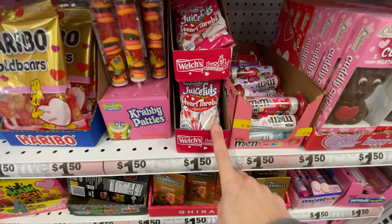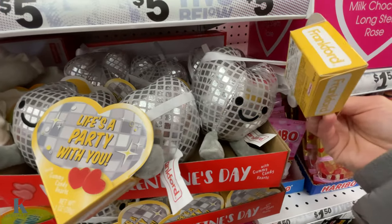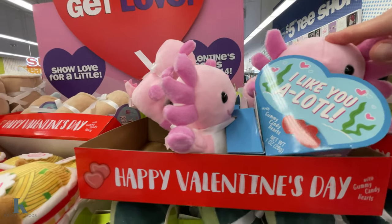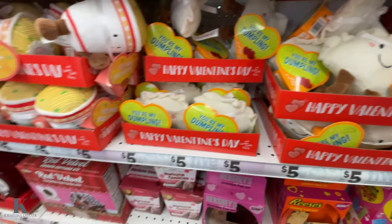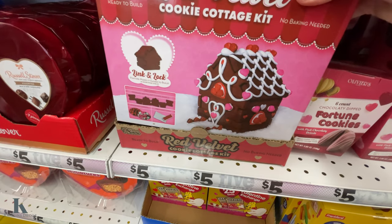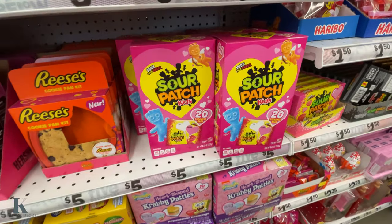Let's get into the candy — they have the chocolate roses for a dollar fifty. Have stuff to fill and make a little basket, the Haribo. Got these little party disco ones. Got the little avocado guy, it's cute. This one is a little dumpling, and got a little ramen guy — those are five dollars.